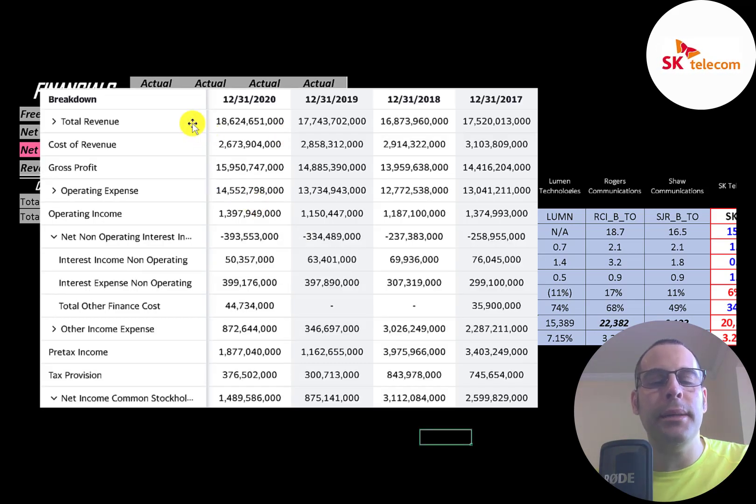All their financials are in South Korean won, but I converted them to US dollars on my Excel spreadsheet. The top line is revenue — $18.6 trillion won in 2020. Below that is the cost of revenue, which was at its lowest in 2020, suggesting they're becoming more efficient. The difference is their gross profit, which was the highest in 2020. Below that is operating expenses and operating income — their 2020 number was similar to 2017 but much higher than 2019.